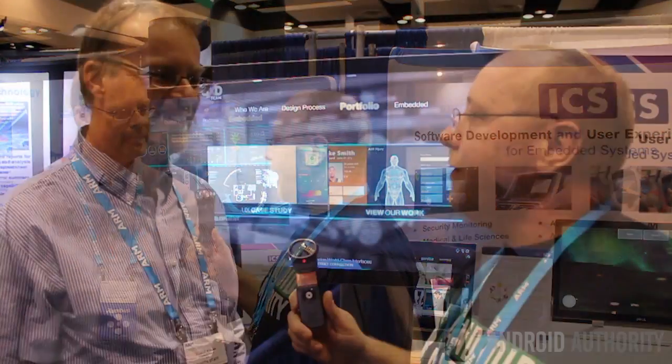Hi there, my name is Gary Simms from Android Authority. We're at ArmTech 2015 here in Santa Clara and I've met up with Roland from ICS. I am the engineering director for Integrated Computer Solutions. We are a consulting and services firm and we provide user experience development for touchscreen devices.